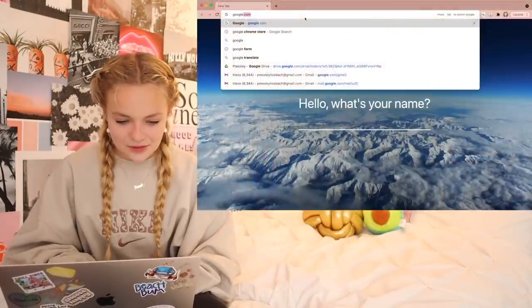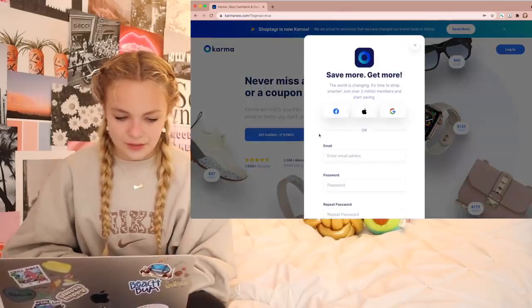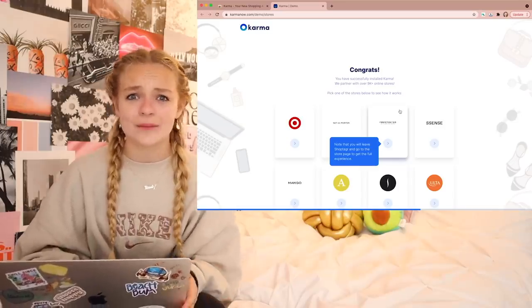So I'm going to download the Karma extension. This is literally so easy — all I had to do was download the extension, put in my email and a password, and now I'm ready to save money and shop smarter.